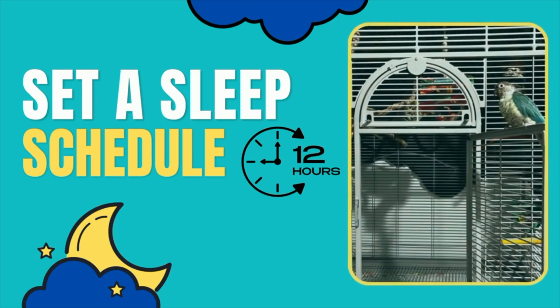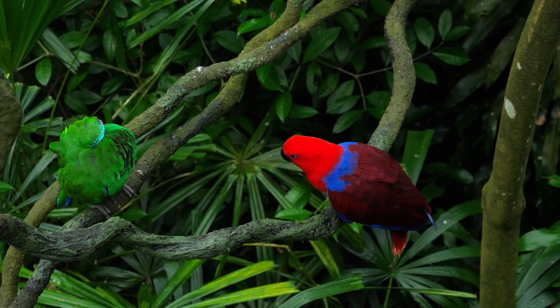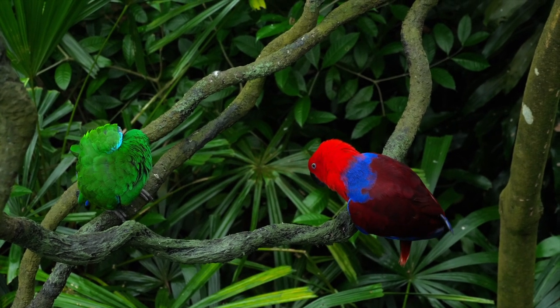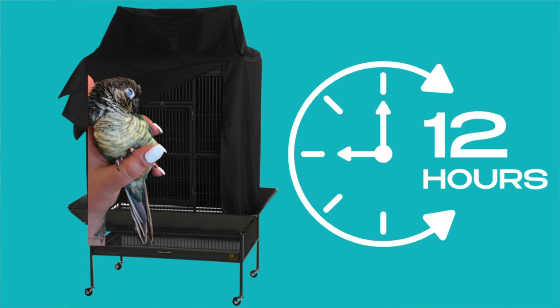Next, you want to set a sleep schedule for your birds. In the wild they would be governed by the sun, going to bed at sunset and waking at sunrise. Because we've made them pets in an artificial environment without direct access to natural sunlight, birds are often confused about when to sleep and wake up. You can follow nature or adjust the schedule to your own routine, ensuring they still get their 12 hours. For example, your bird's schedule could be 6 to 6, 7 to 7, 8 to 8, or even 12 to noon if you work nights.